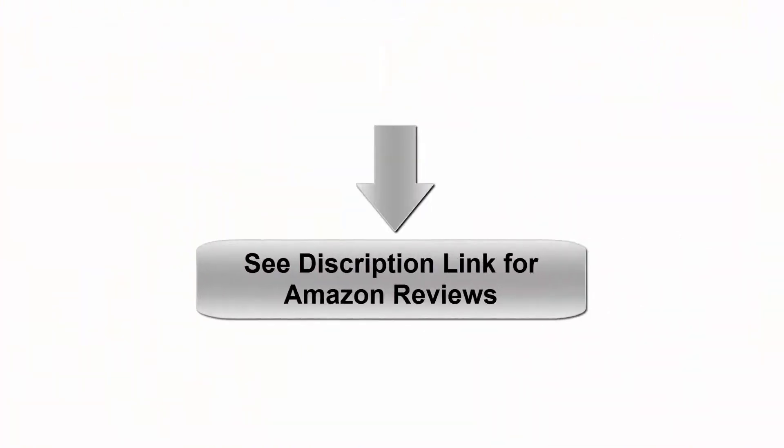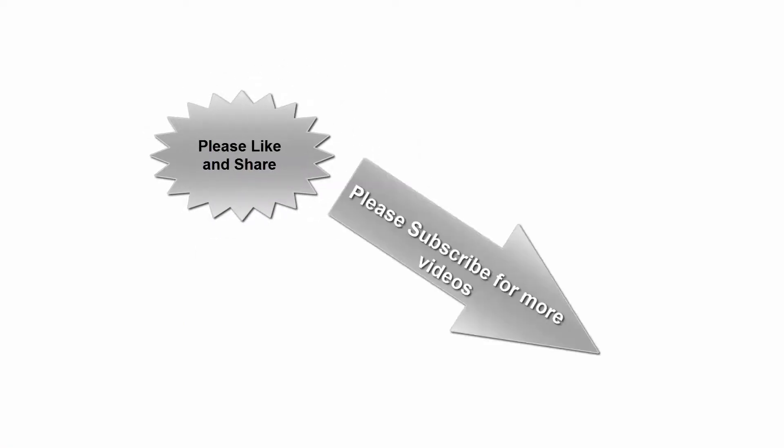See the description for links, prices, and reviews. Please like and share. Subscribe for more videos. Thanks for watching.